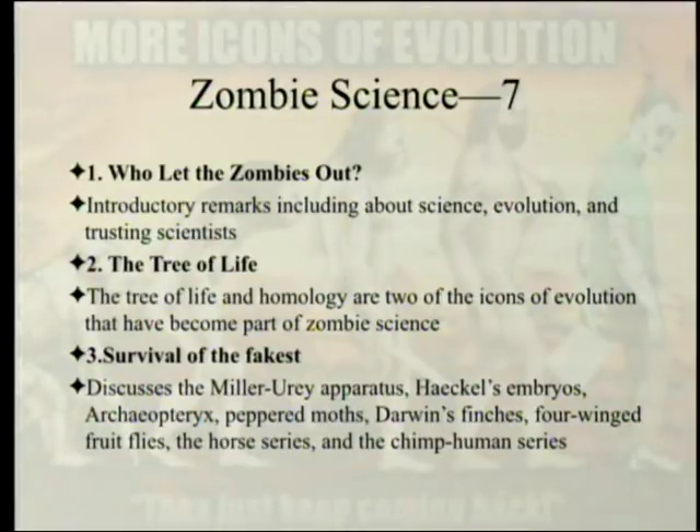He also talks about the other icons of evolution: the Miller-Urey apparatus, Haeckel's embryos, Archaeopteryx, peppered moths, Darwin's finches, four-winged fruit flies, the horse series, and the chimp-human series. These are all images, which is why he calls them icons. When you read about them, you can see — for example — the Miller-Urey apparatus pictured in books.